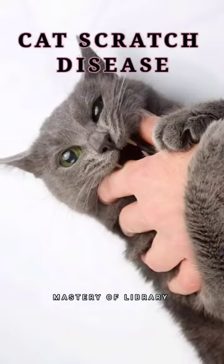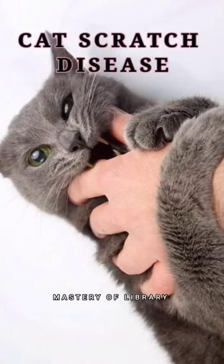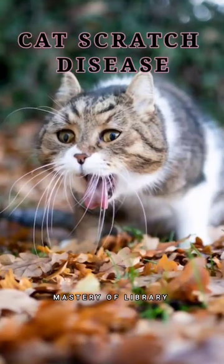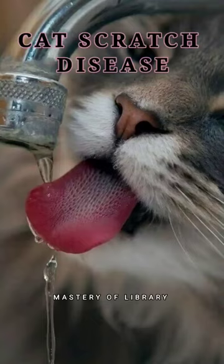The common symptoms of cat scratch fever include a bump or blister at the bite or scratch site, swollen lymph nodes near the bite or scratch site, fatigue, headaches, a low-grade fever, and body aches. Cat scratch disease can be prevented.